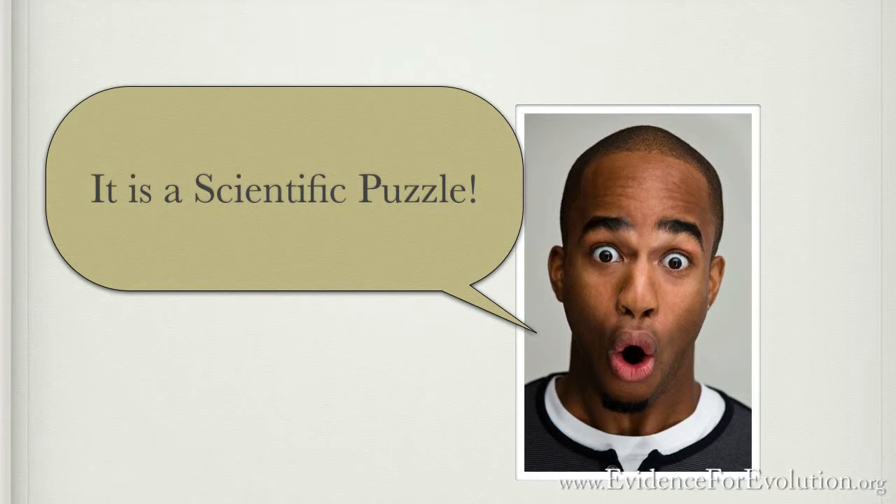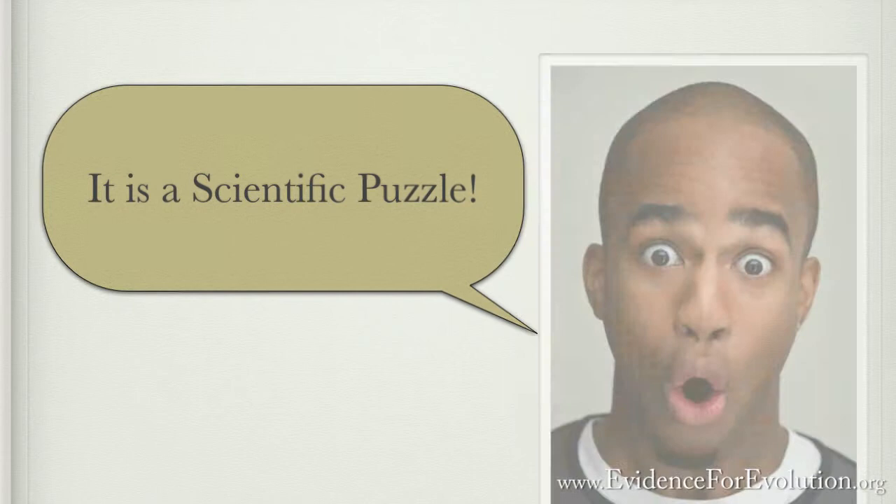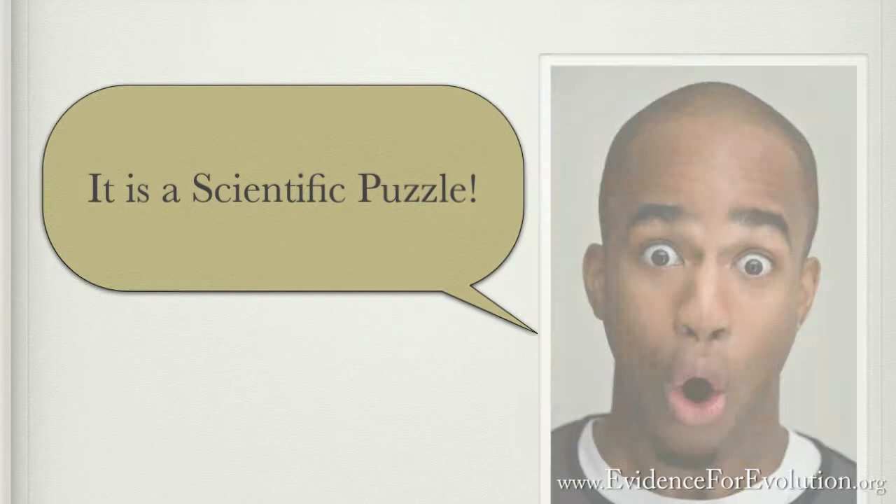Could it be that not through evolution, but through a masterful designer who understands energy and flight systems perfectly, these birds were created? They were created, not evolved. Could it possibly be? Could it be his handiwork? You decide.